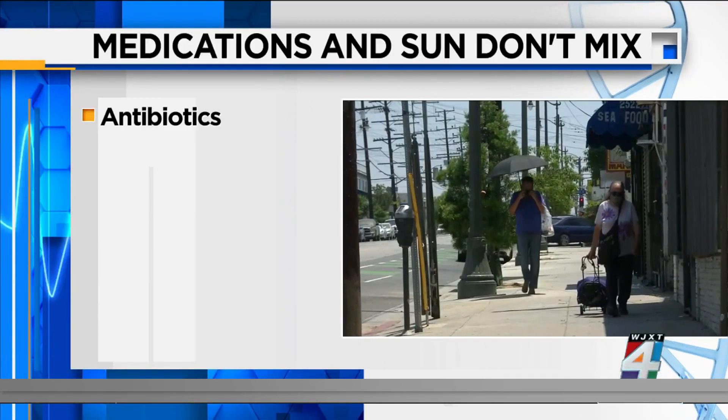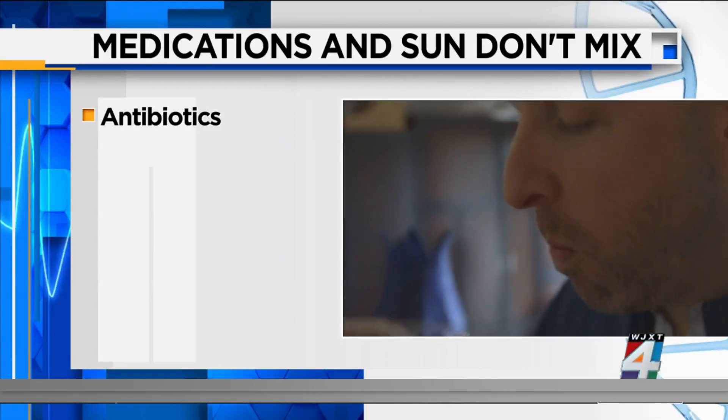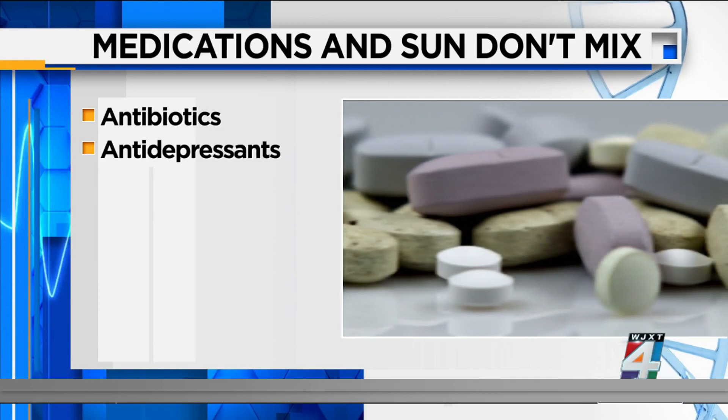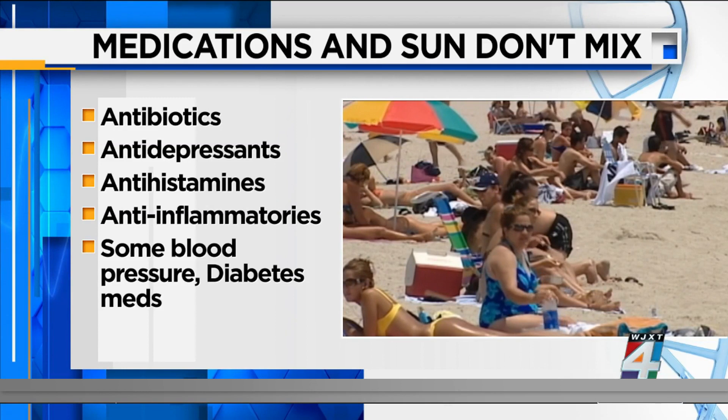Dr. Reza Conroy with the Ohio State University Medical Center says some medications that don't go well with the sun include many antibiotics, antidepressants, antihistamines, anti-inflammatories, and medications for blood pressure and diabetes.